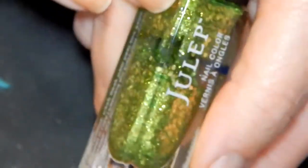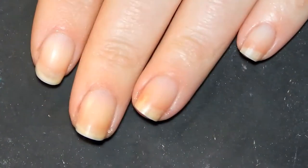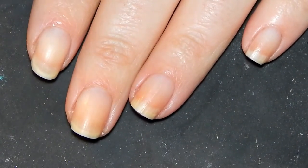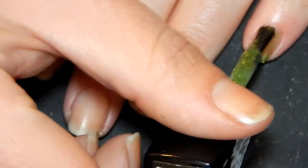Once I use this up I'm definitely repurchasing it. This has been my go-to green for St. Patrick's Day and I wear it for the Celtic Festival in Missoula every year as well, so I wear this one at least twice a year, sometimes more.